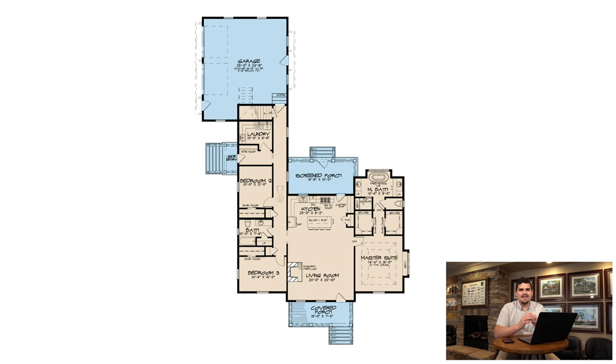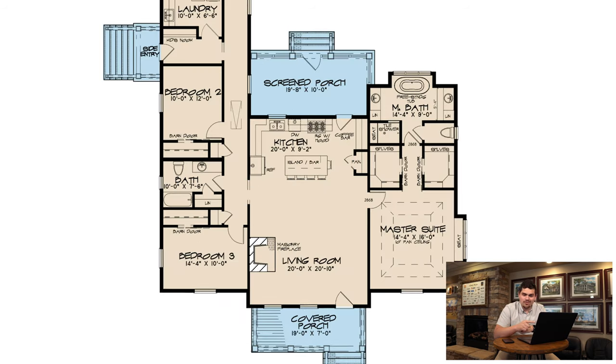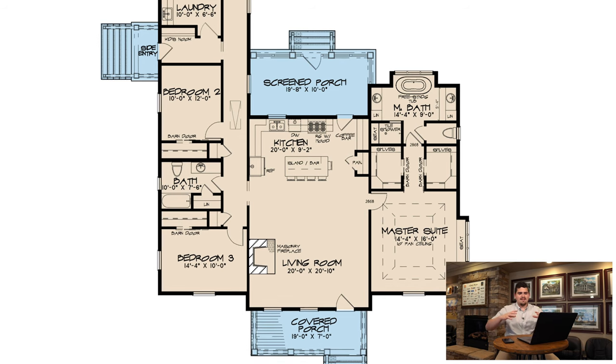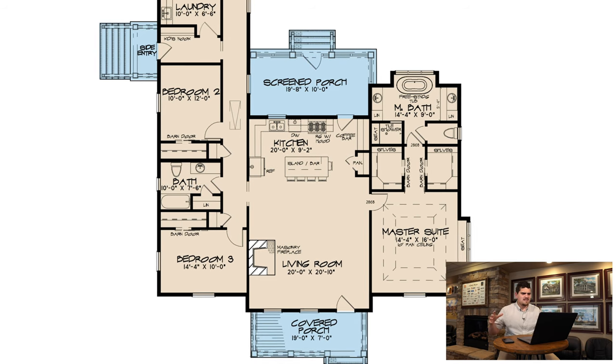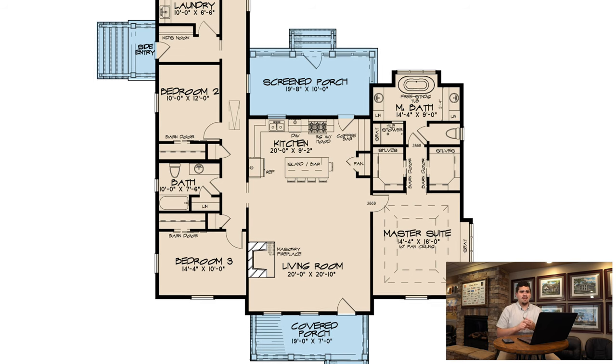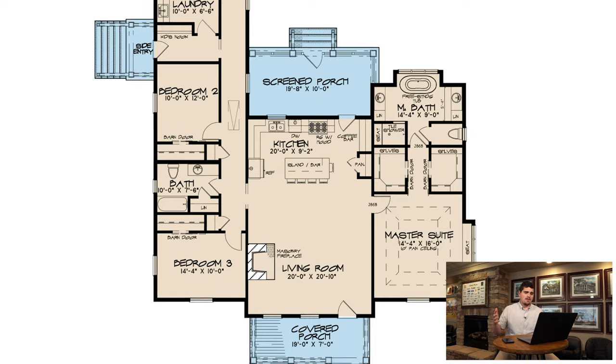Jumping into the house plan, my second favorite feature has got to be the central area of this home. The living room and the kitchen just combine to make this awesome open space layout where I can see Christmas going down here, Thanksgiving going down here, and just welcoming home parties or graduation parties happening here.